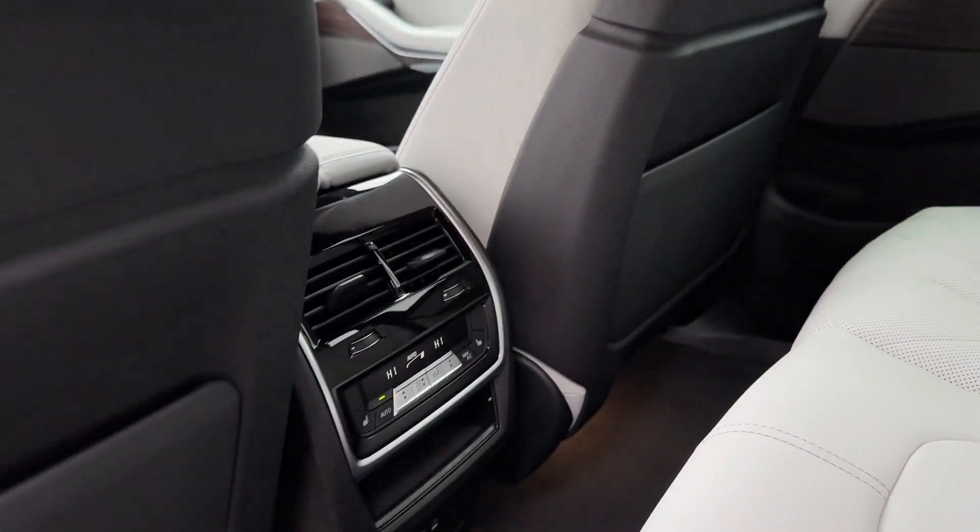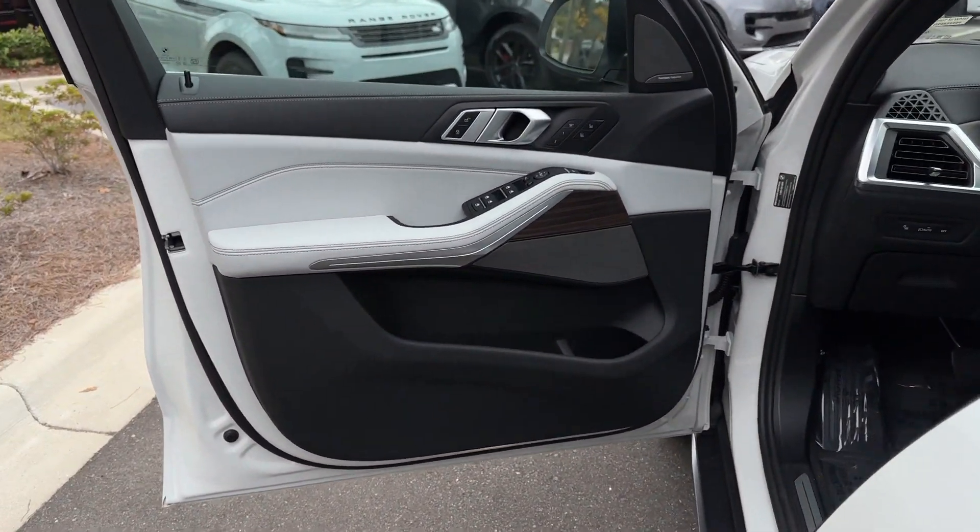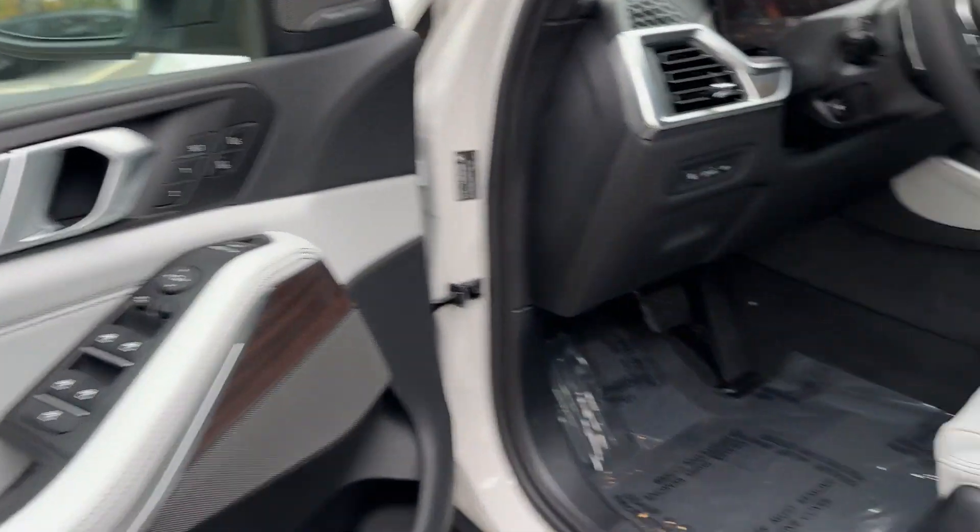blind spot monitor, all-wheel drive, parking aid sensor, heated side view mirrors, moonroof, backup camera.